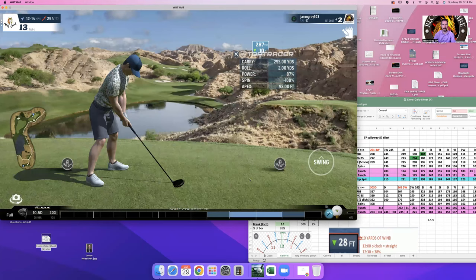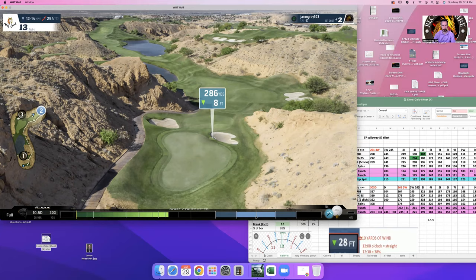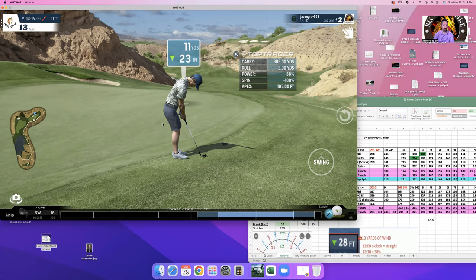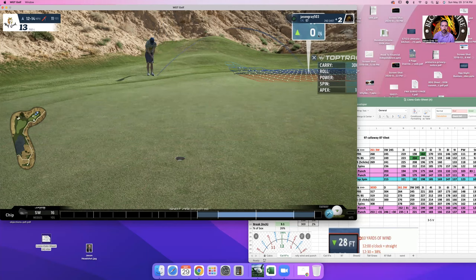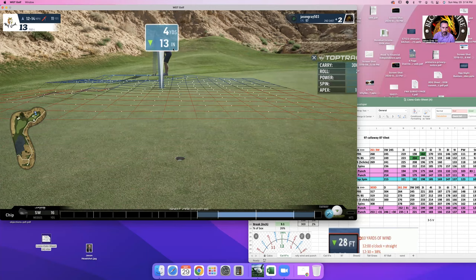Ideally you want to be putting from short of the pin. This first putt is a major right-to-left putt — probably not making that. When coming from the top pin area, the ball rolls like crazy and can roll all the way off. On the top pin you want to go super left of it because it runs down. From below it's going right to left — it's actually pretty straight overall.